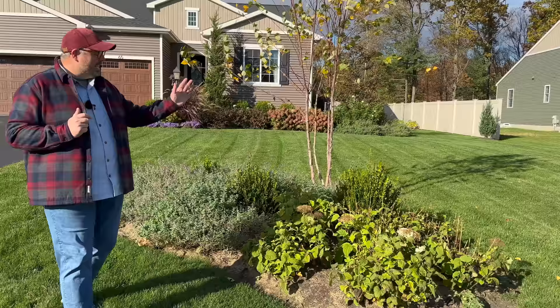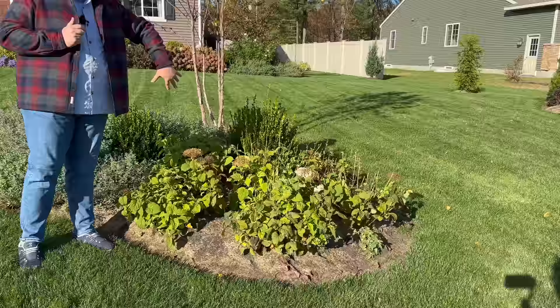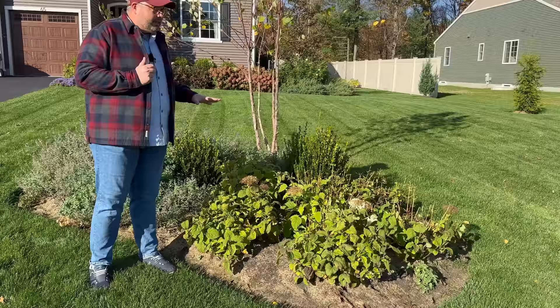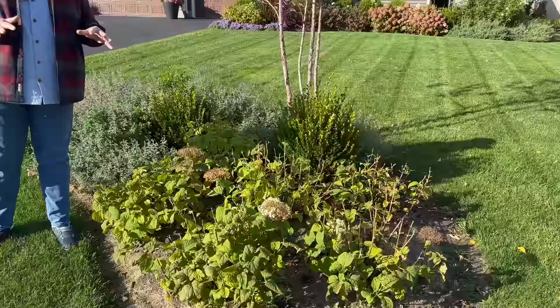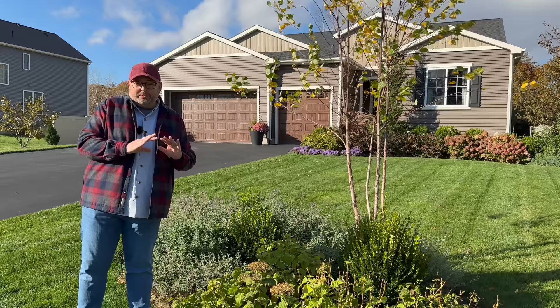Let's start up front in this bed. We have a drift of six Wee White Invincibel hydrangeas — Annabelle-type hydrangeas that bloom on new wood. These were planted two years ago and they're doing very well. As you can see, they have been nibbled by the deer. We've used Liquid Fence, which for us has proven unsuccessful, so we've tried something called Bobex. We just sprayed that the other night — fingers crossed.